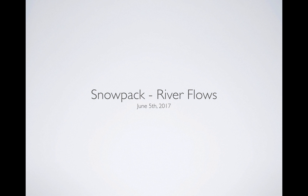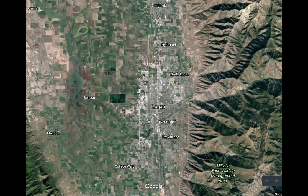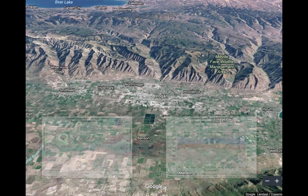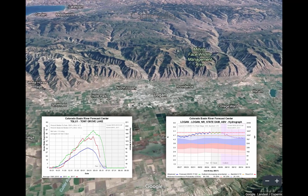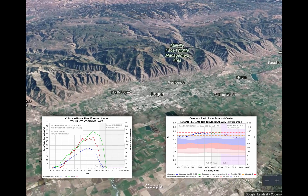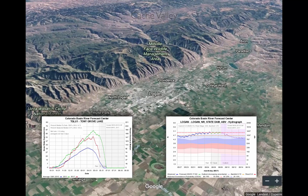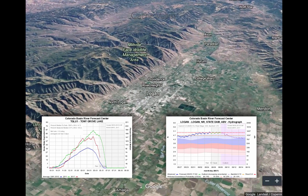We're going to look at two areas: the Logan area, and then out by Oakley on the Weber River. We'll look at snowpack on the left and rivers on the right. Here's Logan — this is what it looks like with the mountains off to the east. The snow telemetry station at Tony Grove Lake is on the left, and the actual river flow at Logan is on the right. We've got about 19 inches of water left at Tony Grove.